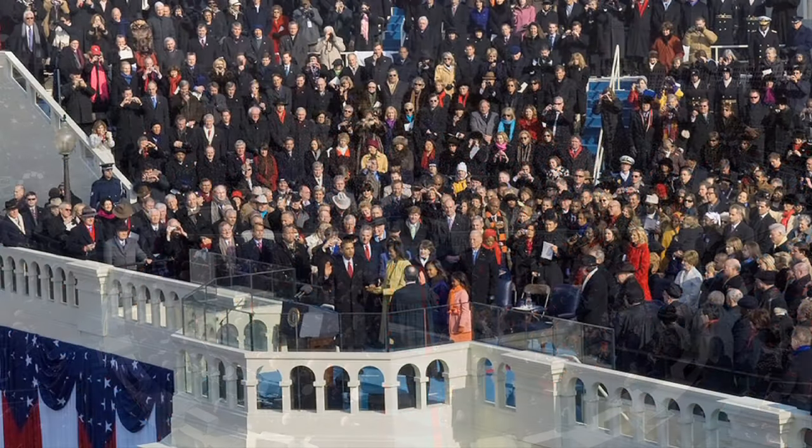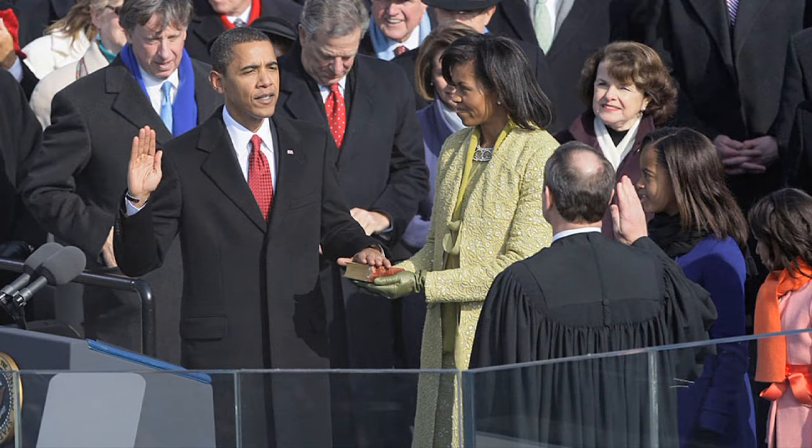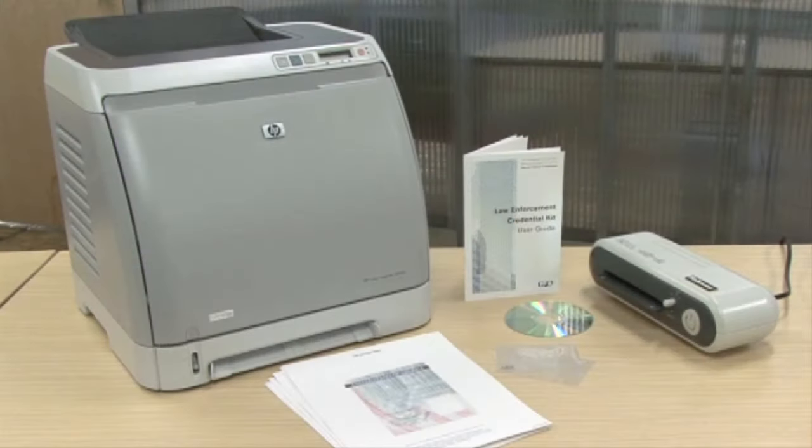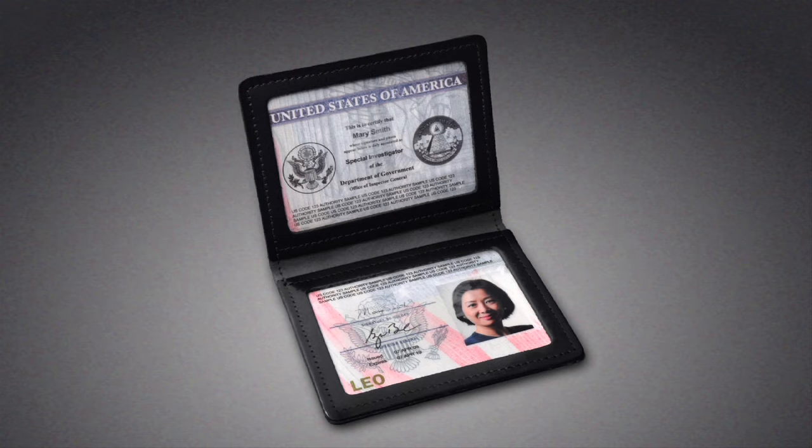GPO was responsible for designing, printing, registering, personalizing, and delivering the IDs to authorized users. GPO also offers a secure credential kit to law enforcement agencies. The kit includes pre-printed or customized security paper designs, lamination sleeves, templates, and instructions, enabling customers to create their own secure credentials in-house.